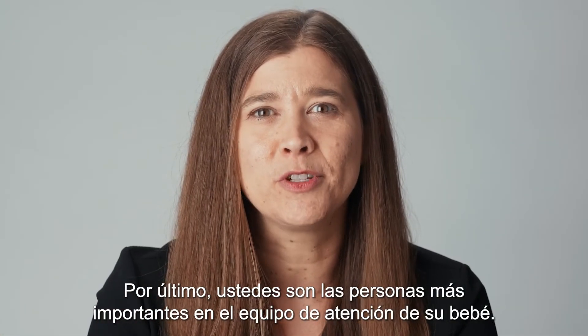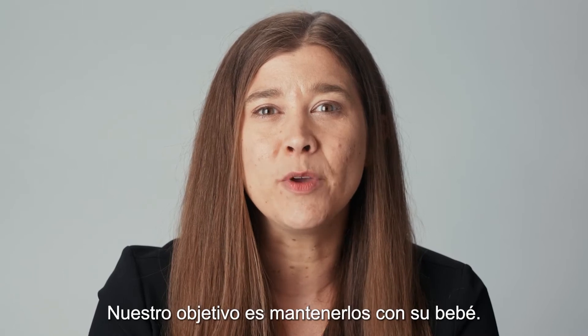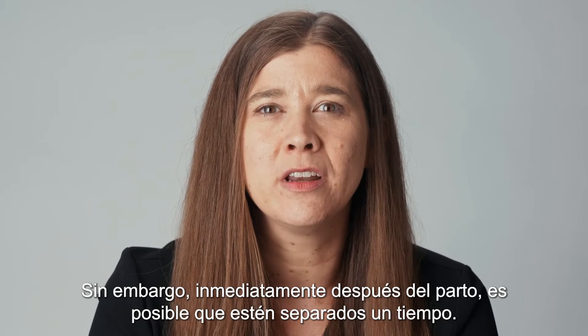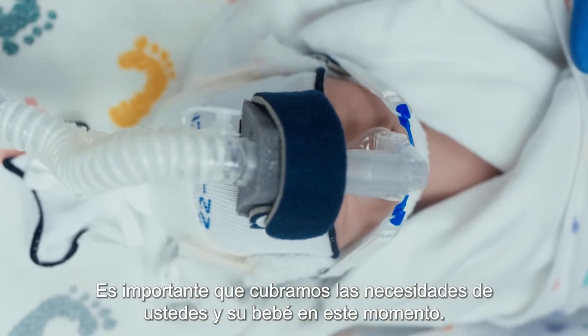Ultimately, you are the most important person on your baby's care team. Our goal is to keep you with your baby. However, immediately after delivery there may be some separation. It's important that we meet the needs of both you and your baby during this time.